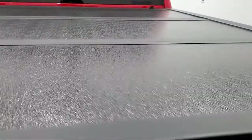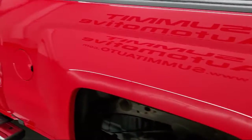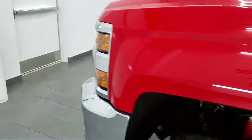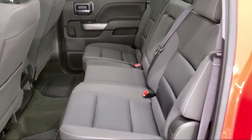It also features Bluetooth Smartphone Integration, Exhaust Brake, Keyless Entry, Remote Vehicle Start System, Chevrolet MyLink Radio with an 8-inch diagonal color touchscreen, and has less than 50,000 miles on the odometer.